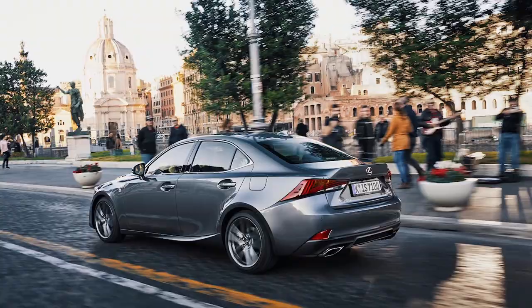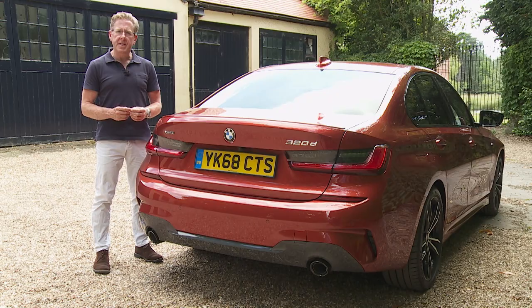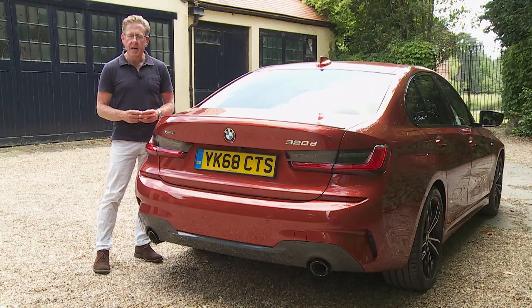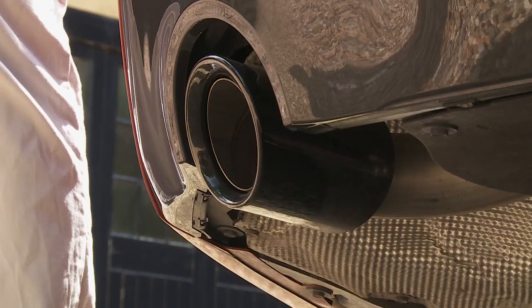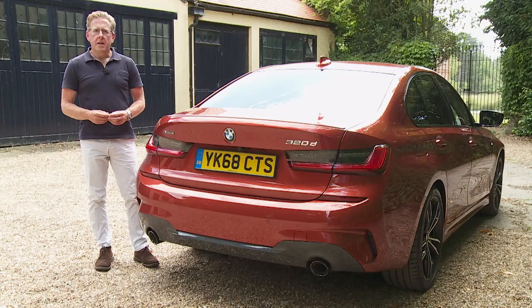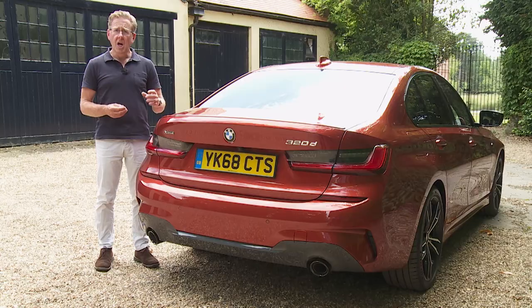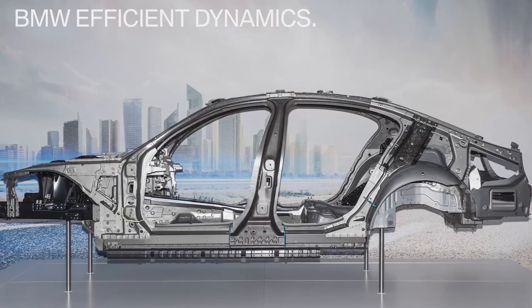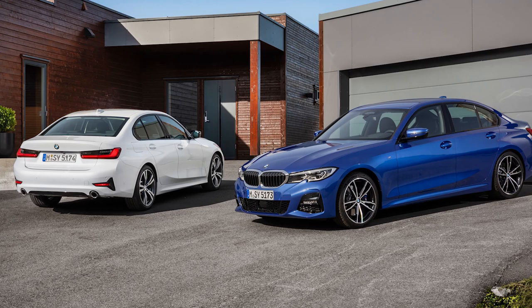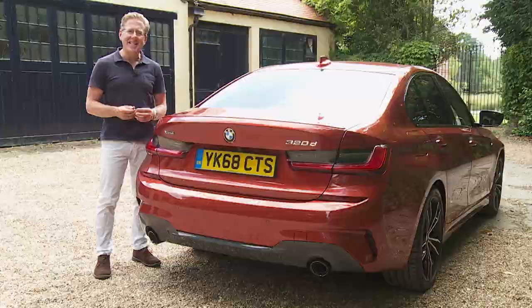With all models, the trailing edge of the boot lid forms a subtle spoiler, but on this M Sport model it's been embellished a little, as has the lower area of the bumper. Here the twin exhausts, which now feature on all variants, are emphasised like gun barrels with surrounding cool grey mouldings. What's more important, of course, is the stuff you can't see — this car having been switched onto the same CLAR or cluster architecture platform that undergirds the brand's larger models, hence a 25% stiffer structure that now incorporates more aluminium and contributes hugely to the 55kg weight reduction this G20 series model enjoys over its F30 series predecessor.